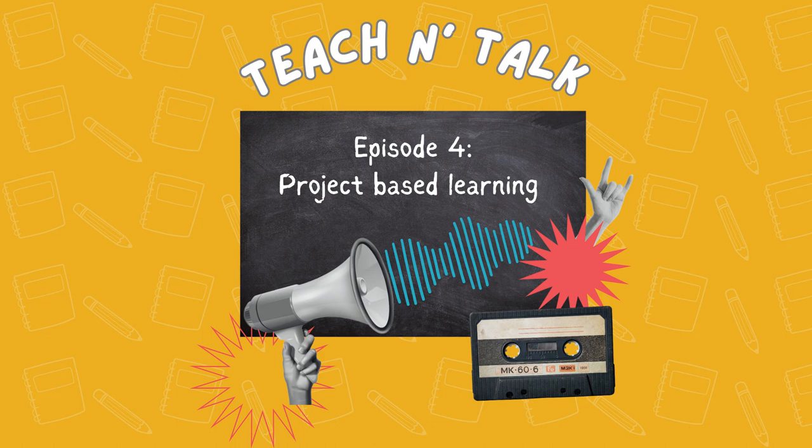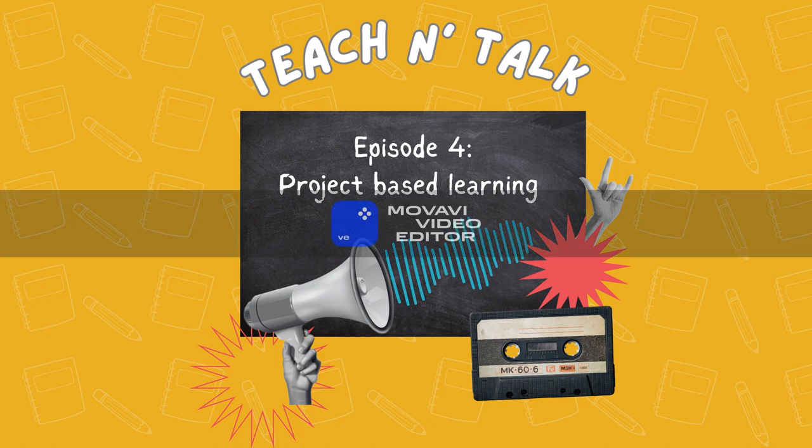Hello everyone, my name is Diego and I have been studying about language teaching for a considerable amount of time by now. I'm Bianca and I've been studying active teaching methodologies for a few years.